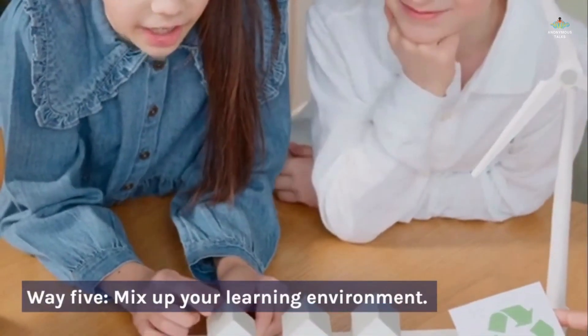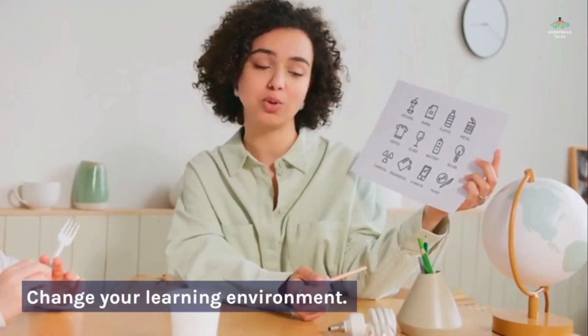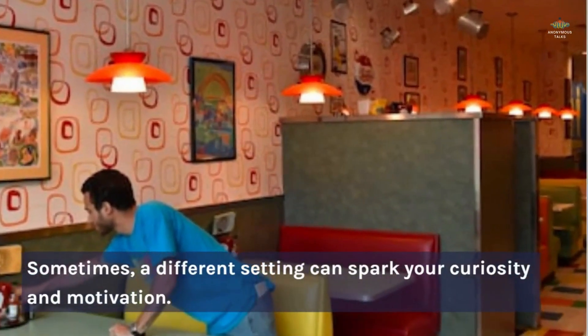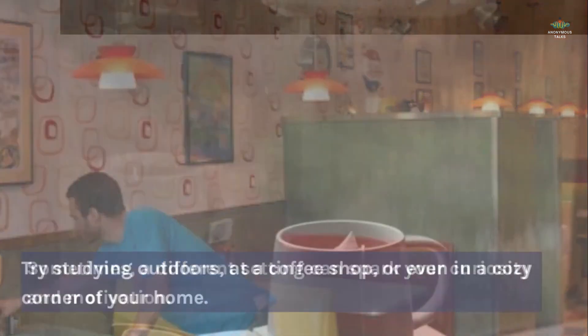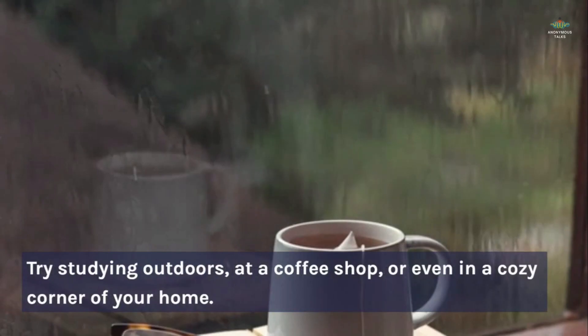Way 5: Mix up your learning environment. Change your learning environment — sometimes a different setting can spark your curiosity and motivation. Try studying outdoors, at a coffee shop, or even in a cozy corner of your home.